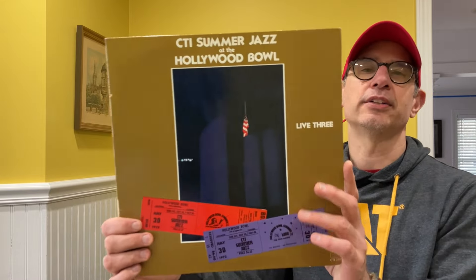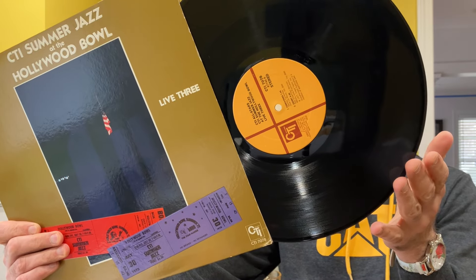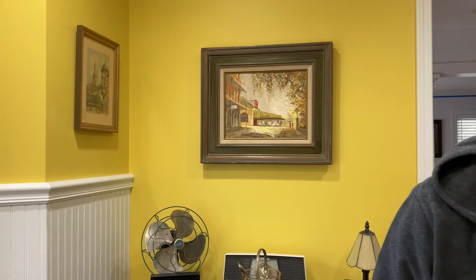First one is a two LP set by Stanley Turrentine. Fantastic. This is part of the Blue Note reissue series with a gatefold. Some great, great music on this set — 'Better Luck Next Time,' that's an Irving Berlin track, and a Count Basie number, 'One O'Clock Jump.' Classic. Both LPs were in pristine condition, still had the original sleeves. Just look at how clean the vinyl is.